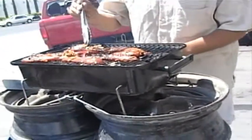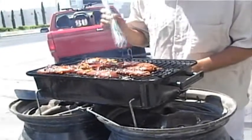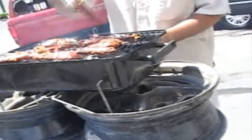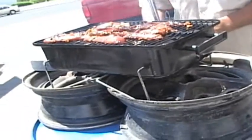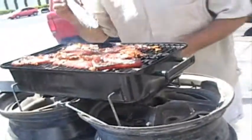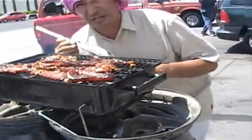Look at all the spices that we have on there. You can see the onions. Get it nice and hot. Oh, very fresh. Mmm, you can smell the spices — they smell very good.